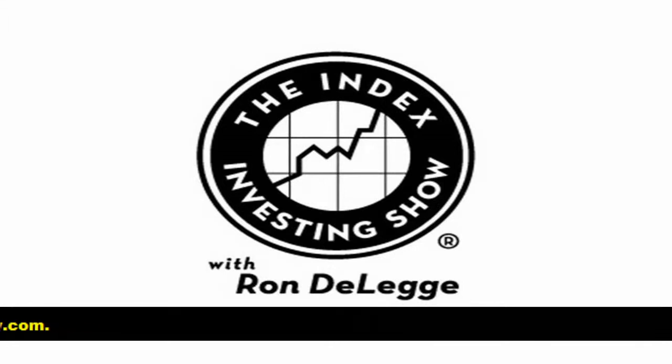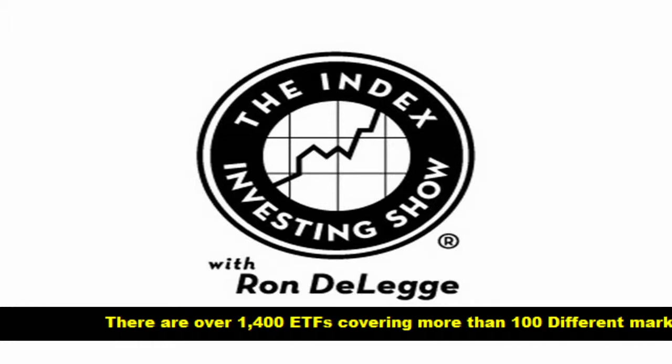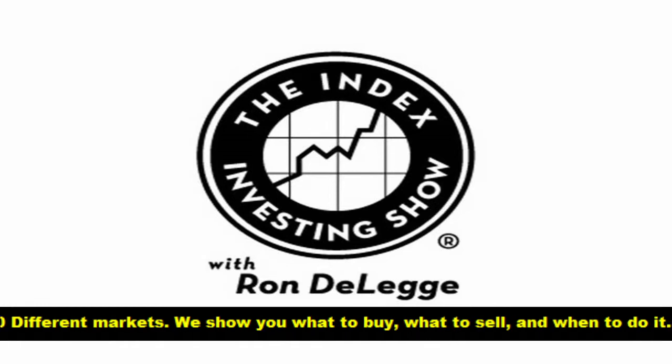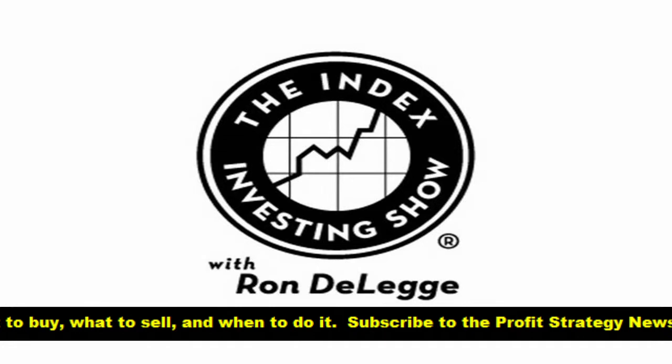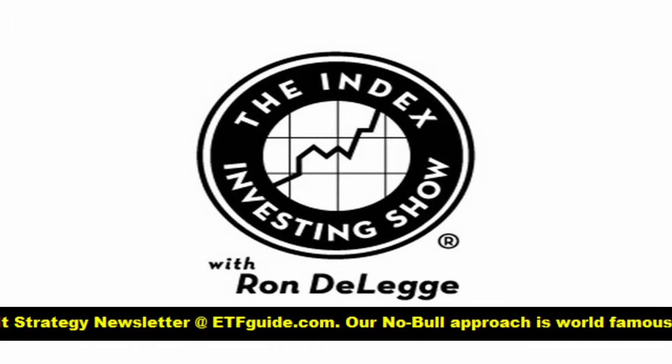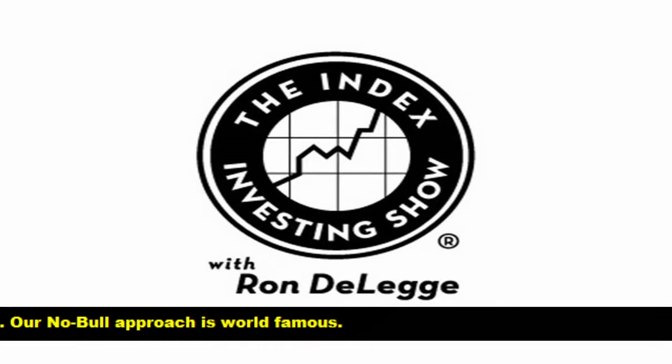Speaking of the VIX, we had a trade that we gave to our subscribers in the September ETF Profit Strategy newsletter, and we cashed in. We bought VIX call options. There are a few ETFs and ETNs tracking the VIX, but we don't really use them because they don't do a good job of tracking the VIX on a short-term basis. We'd rather use call options because we don't have the time decay built into the ETN or ETF, and we avoid the contango issues. There are days when the VIX is way up and some of these VIX ETFs and ETNs are actually down.